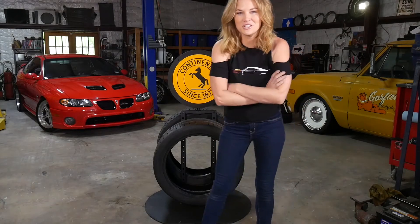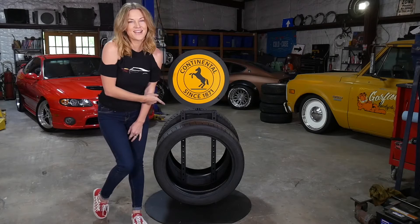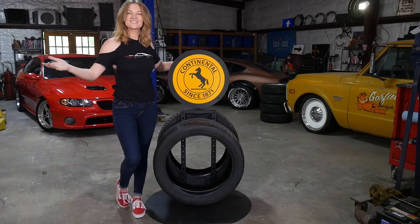Hey! Did you know that 84% of the US population are licensed drivers? Would you like to know a few fun tips about the tires that take you there? Welcome to Emily Talks Tires!